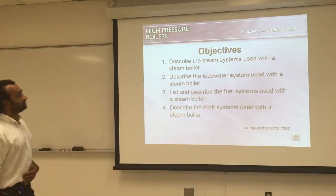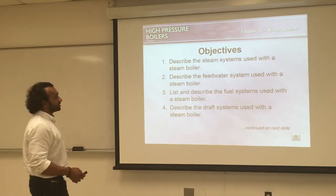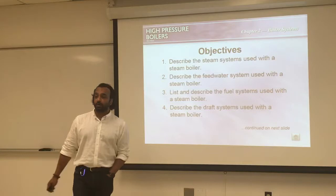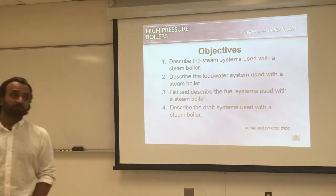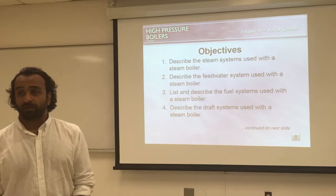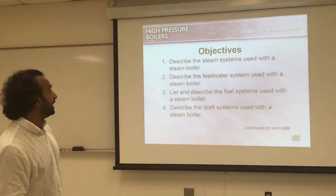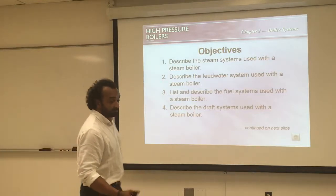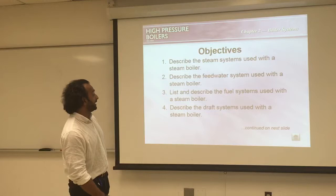Our objectives are to describe the steam system used with a steam boiler and what kind of systems we have. We'll also describe the feed water system, which is one of the most important systems. If we run out of water, the temperature will start to increase gradually and eventually we will have a problem — which could mean an explosion or the boiler will break and melt.